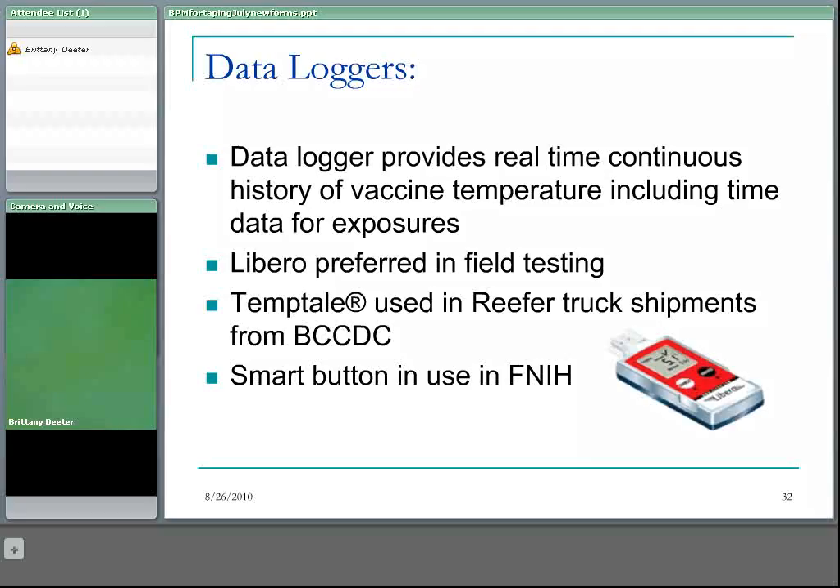Data loggers provide real-time continuous history of vaccine temperature, including time data for exposures — essentially a map of all temperatures the vaccine has been exposed to and for how long. The Libero was preferred in recent field testing: it has a USB port that can be downloaded in the field and interpreted by a biological product consultant, the analysis software is free and automatically generates a report, and it is accurate to plus or minus 0.2 degrees. With TempTail, used in reefer truck shipments from the BCCDC pharmacy, the USB cannot be downloaded in the field and must be shipped back to the pharmacy for determinations.